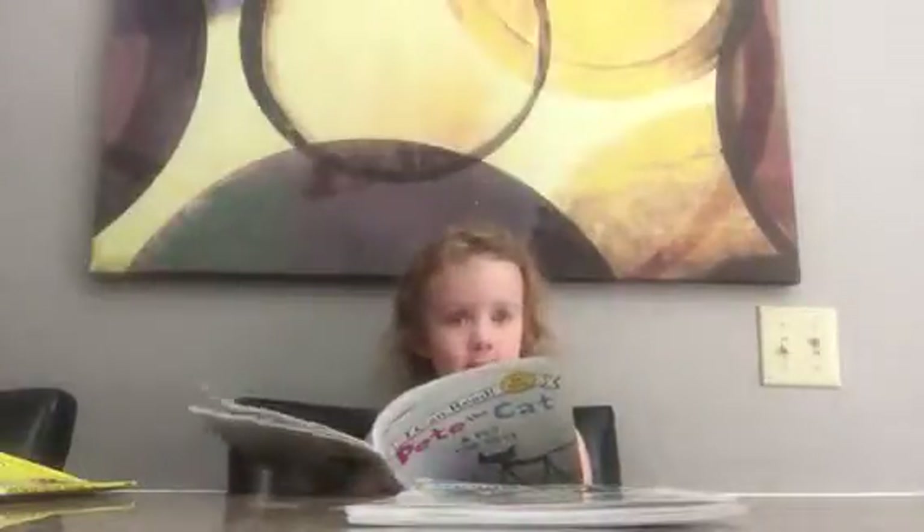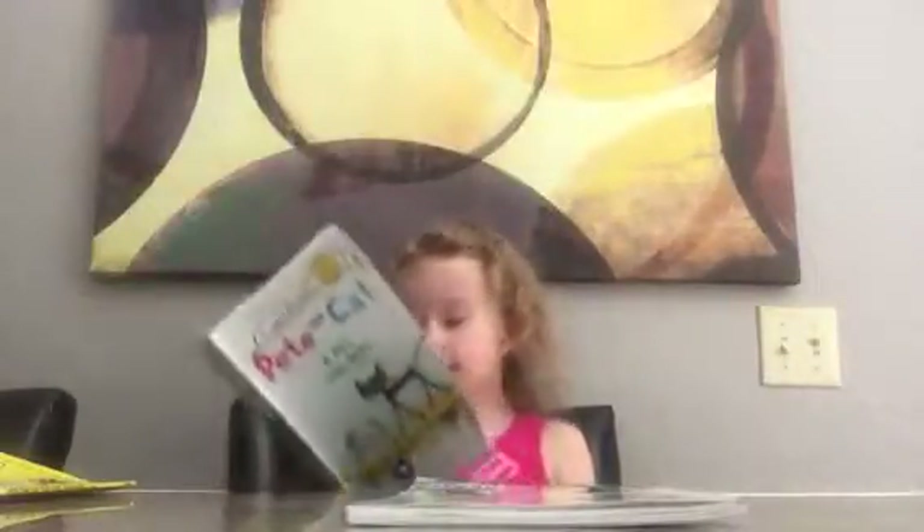He got to hold the goldfish in the store. He got to hold it on the way home. And then he said to the crew, we need to feed it.